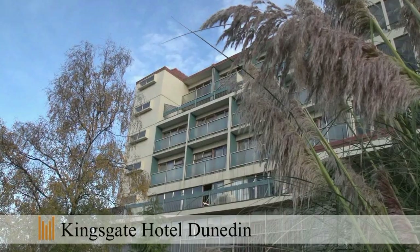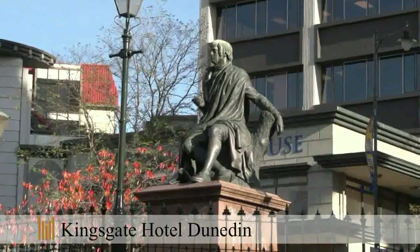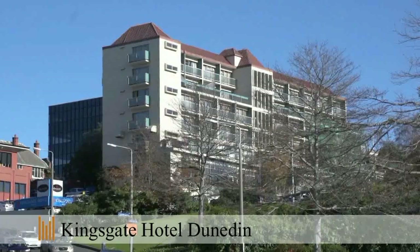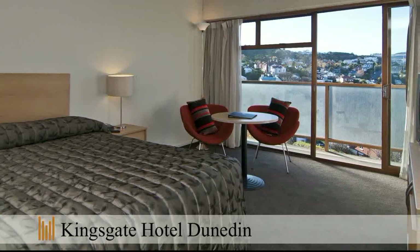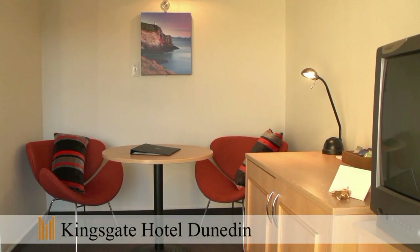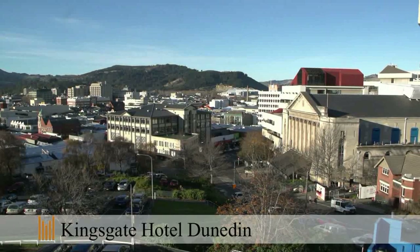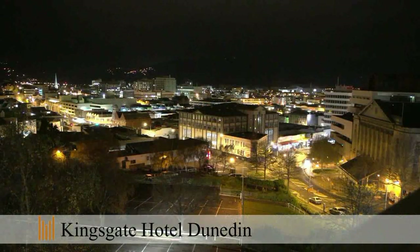Kingsgate Hotel Dunedin is ideally located in the centre of the city. A perfect retreat for both business and leisure guests with 55 north facing newly renovated spacious sunny rooms, stylishly decorated with a great comfortable feel. Each room has its own private balcony with fantastic views of the city and surrounding rural districts.